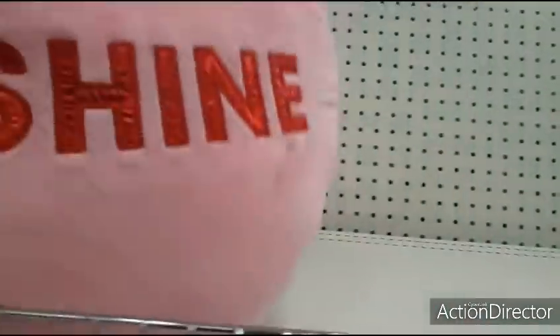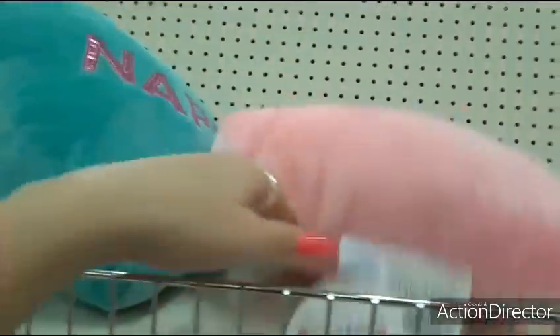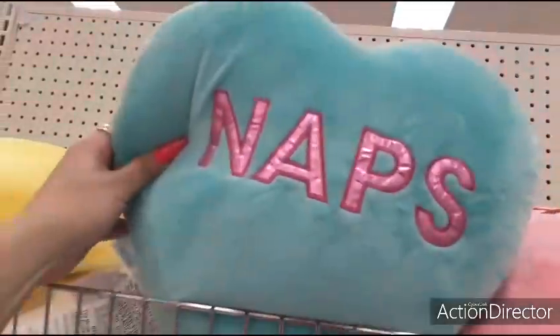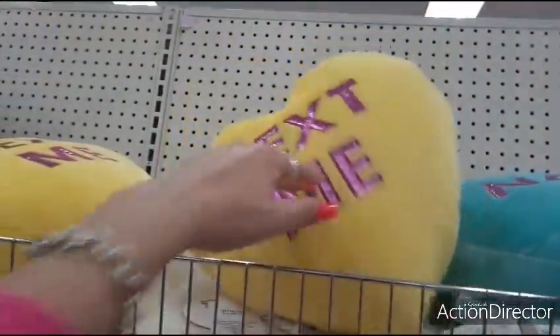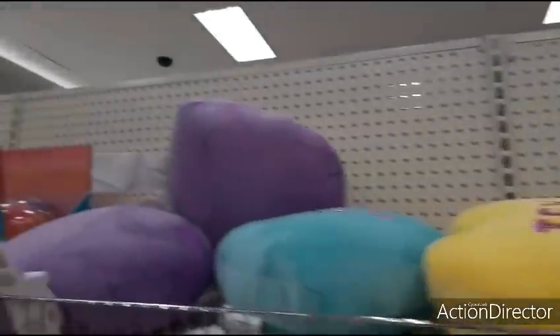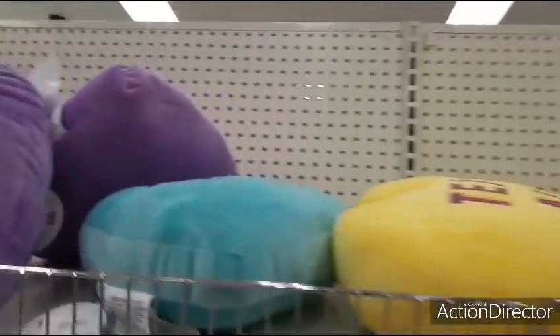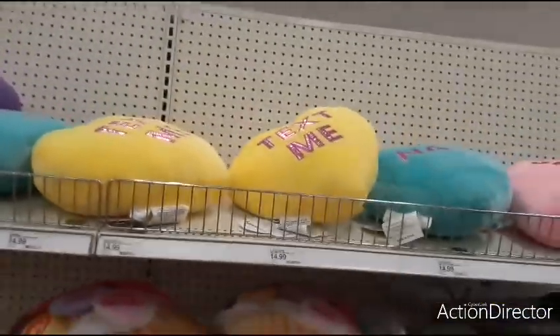I like these. They're scented. $14.99. I don't like you that much. Naps. Text me the yellow. Tacos. They're cute, they're just way too expensive for me.